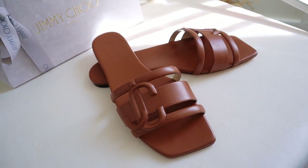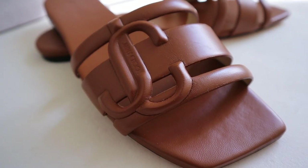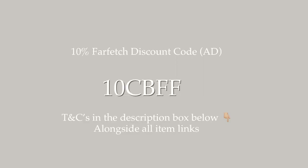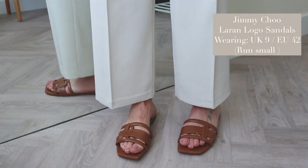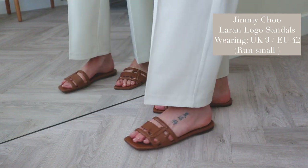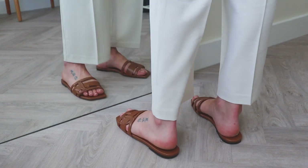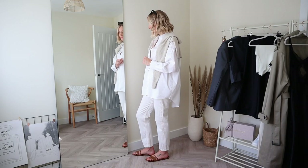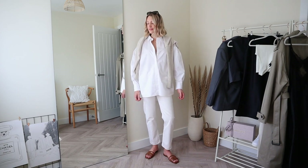Every timeless wardrobe needs a pair of minimal flat leather sandals. I have the Jimmy Choo Loran logo-detailed leather sandals in tan — they also come in black, white and gold. Available on Farfetch, they come in at £450 before my discount code 10CBFF. I have wide-ish feet so I sized up to a UK 9; if you're slim-footed you can probably stick with your own size, but I'd go half a size up as they run small. These sandals bridge the gap between beach and city style — the square toe and subtle branding makes them multifunctional for day or evening.